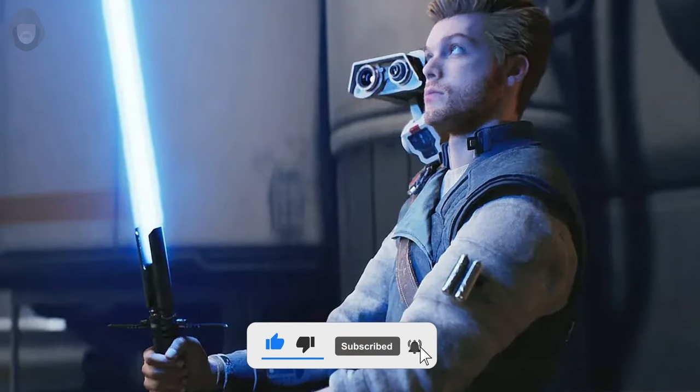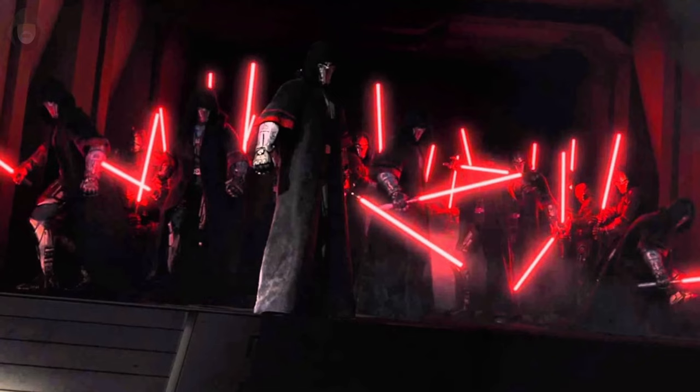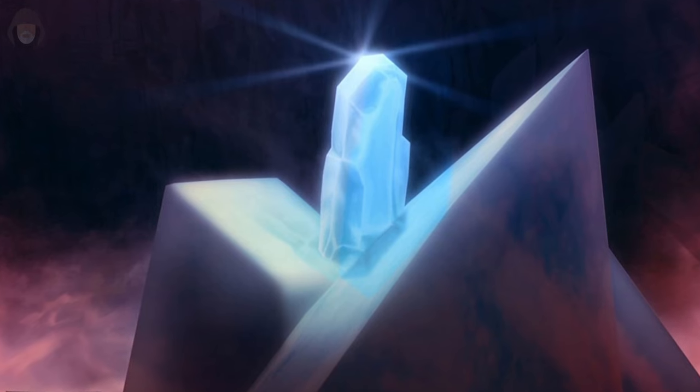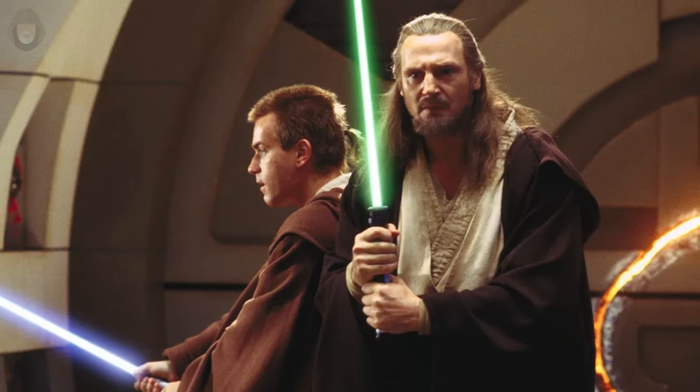The colour of any lightsaber blade stems from the kyber crystal nestled within its hilt, serving as the heart of the weapon. The colour is determined when the user extracts the crystal from its dormant state. Essentially, a lightsaber's colour serves as a revealing element about its wielder and reflects aspects of their personality.